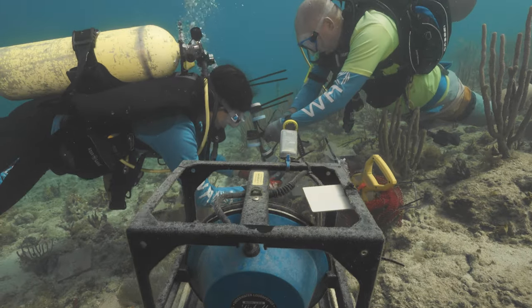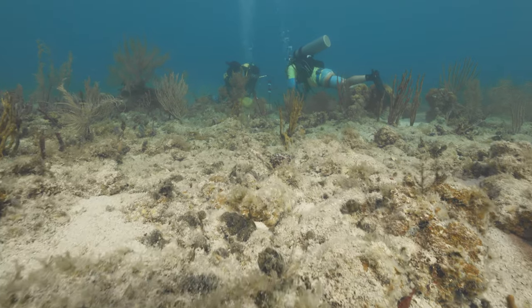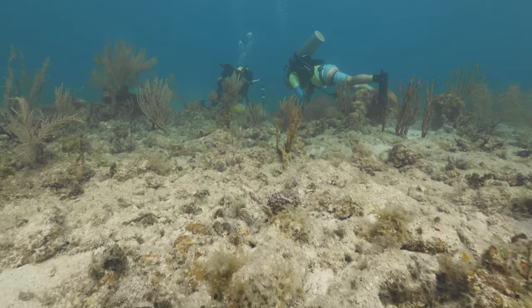The plan is to basically play back healthy reef sounds and try to encourage those larvae to settle on a site that they might not otherwise choose.